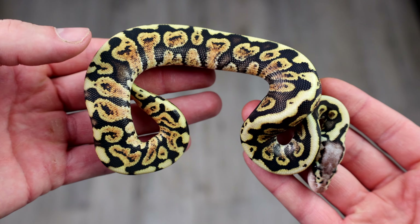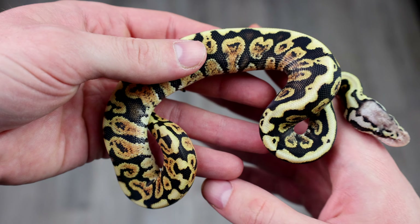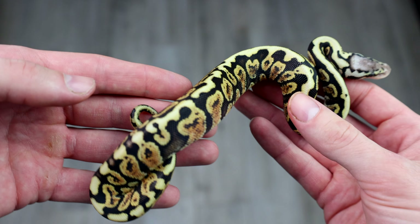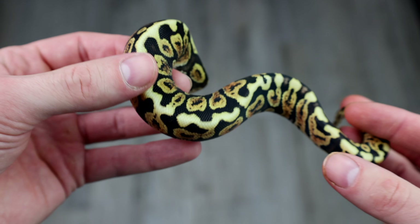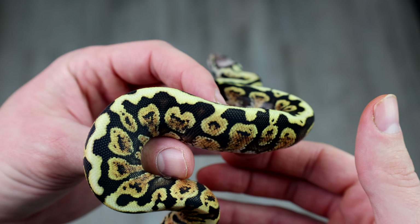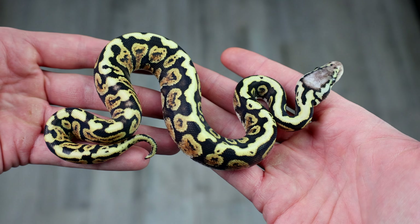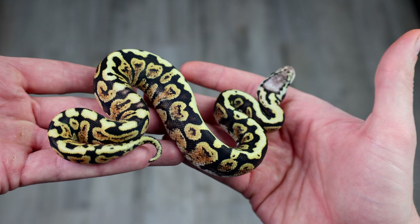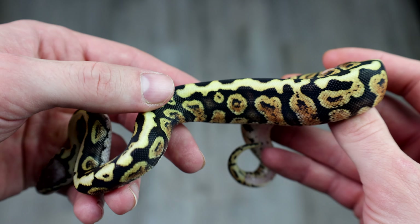This is a fiery little girl. I believe this to be a pastel GHI spotnose, 66% possible het puzzle — so probably gonna drop the possible het puzzle on all of these since that's never a bad thing. But this is a crazy looking girl. Spotnose and GHI do wild stuff together, and pastel just honestly brings out that color and contrast. There's not a lot of other genes that can do that quite like pastel.